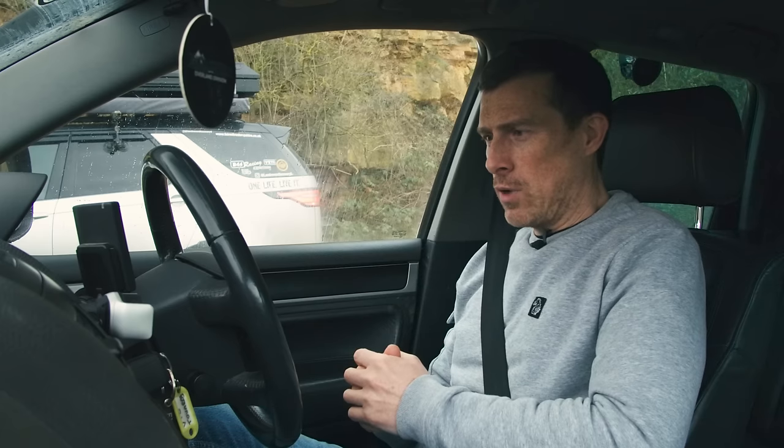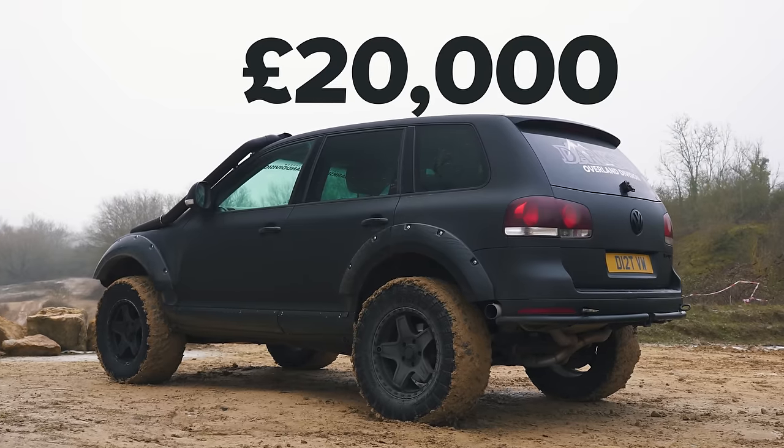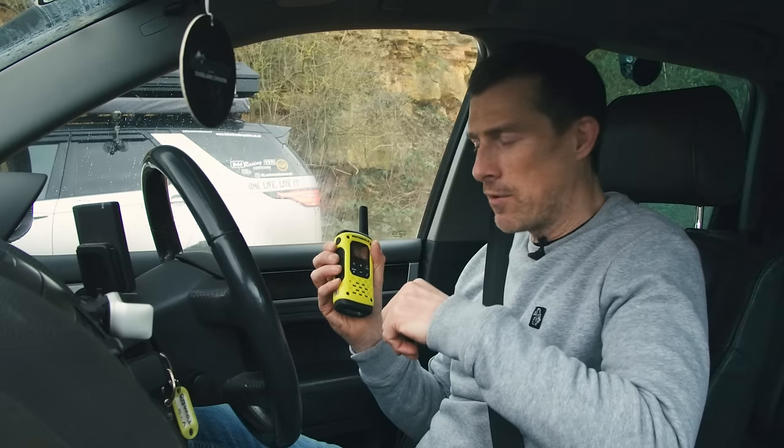In terms of price, the base car cost £5,000, but then Darkside Developments — all the work they did — came to £15,000. So this is a £20,000 car. I bet it's still cheaper than that Discovery. Let's find out about it from Nick.